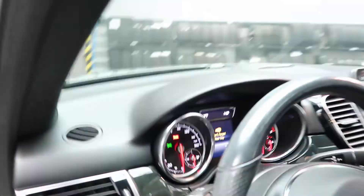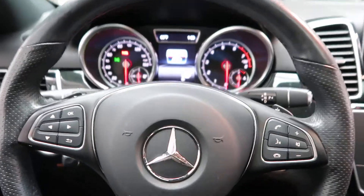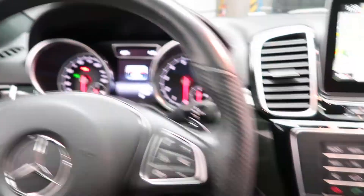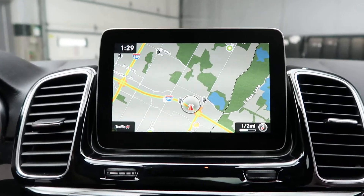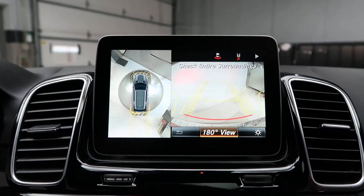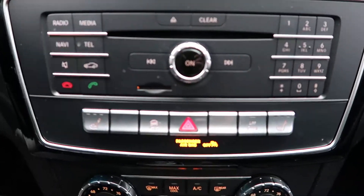Heated steering wheel. Smartphone integration with Android Auto and Apple CarPlay. Steering wheel controls and paddle shifters for extra performance. Push start ignition. Navigation. Parking assistance package with a surround view backup camera with front and rear sensors. Hard keys for media display.